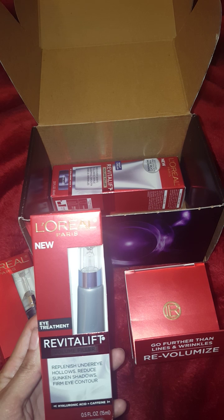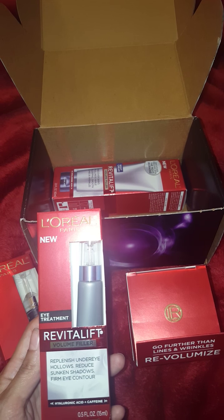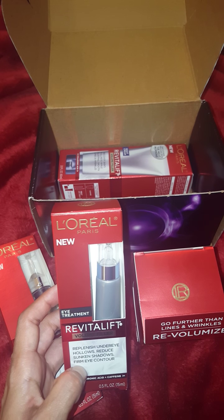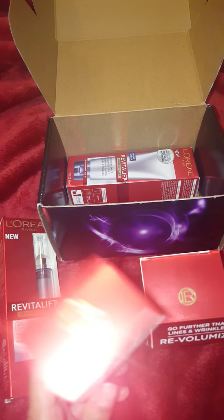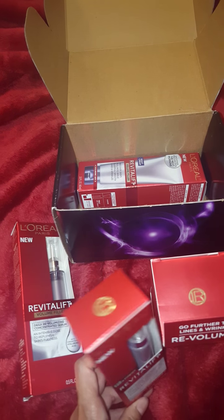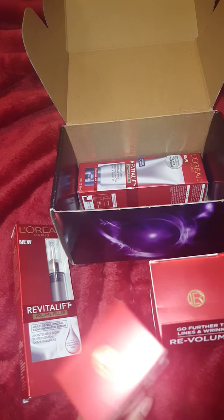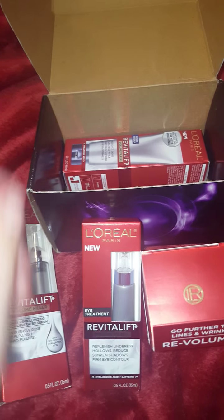And then this is the eye treatment — to replenish under eye hollows, reduce sunken shadows, and firm eye contour. I'm hoping that this is a very creamy eye treatment, because the one I'm using now went along with the Lancome Genifique serum and it's extremely moisturizing — I love it. I've been using it for about two months and I'm almost completely out. So I'm happy that I got sent this one so I'll be able to try it out.